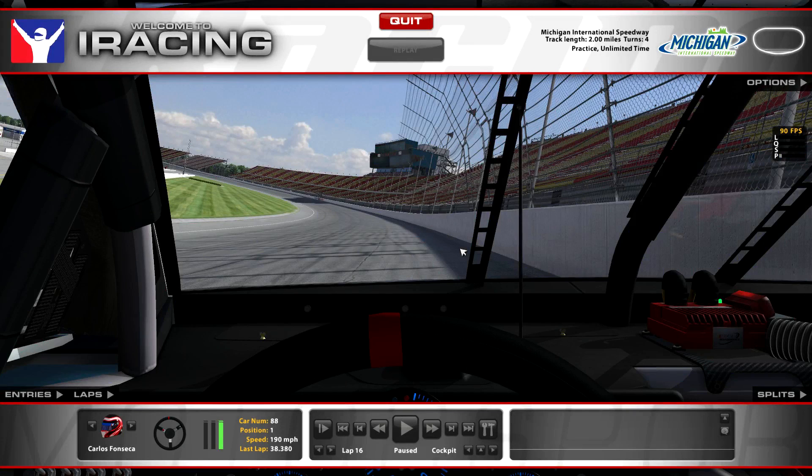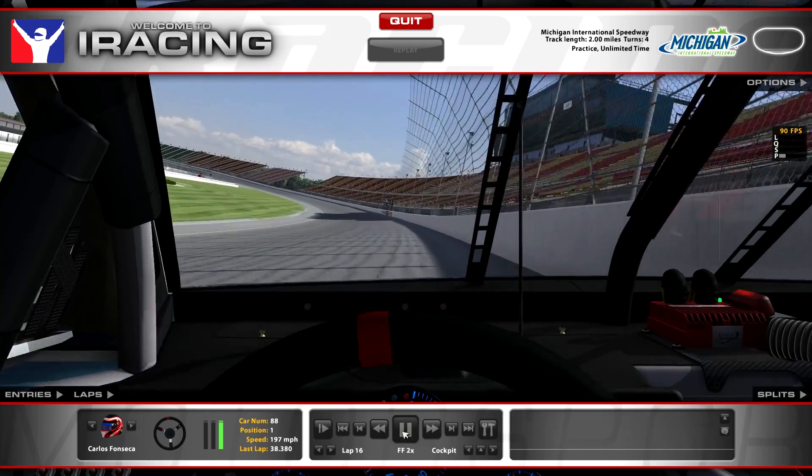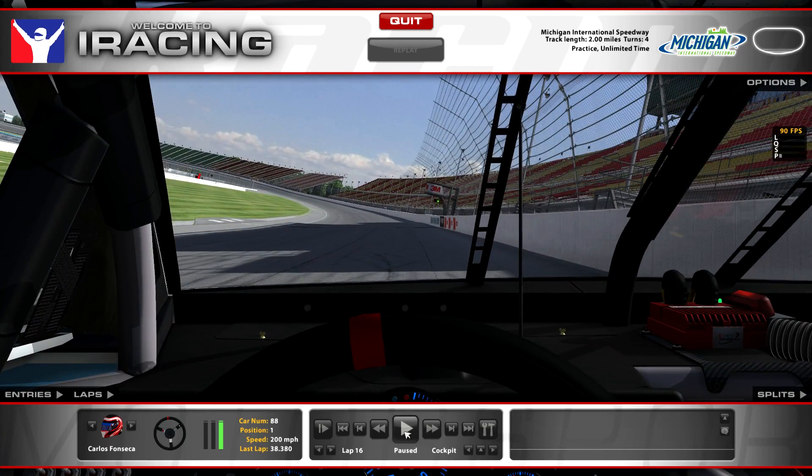All right, here we are. I'm just gonna do what I usually do every week — this place is pretty quick. Let me get to where the finish line is. I'm just gonna let you watch this lap and I'll shut up.